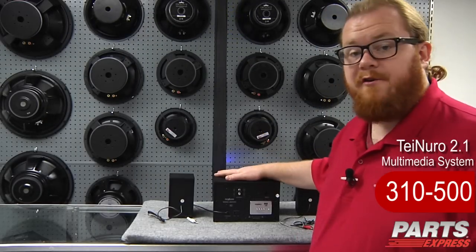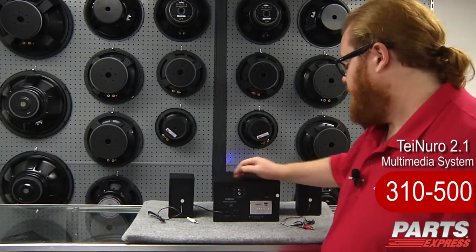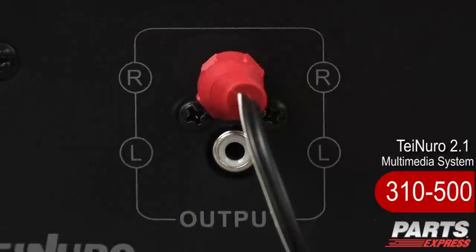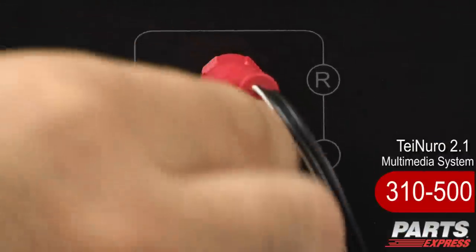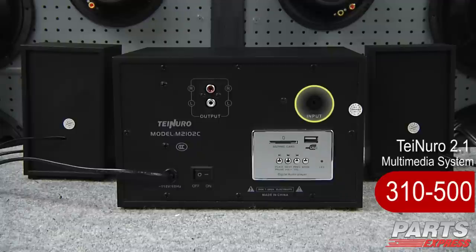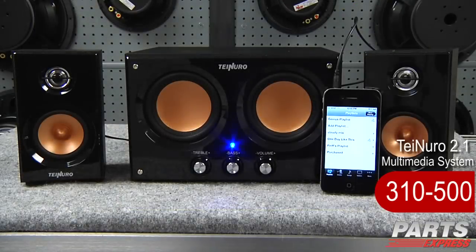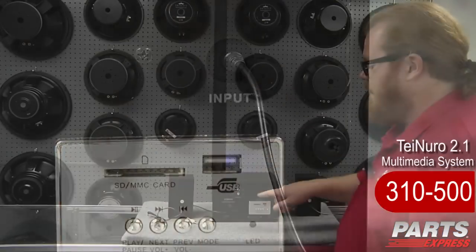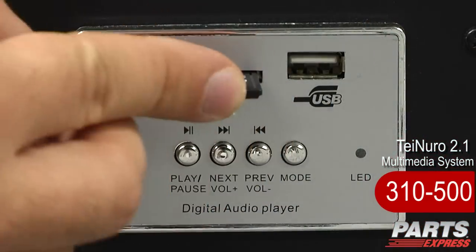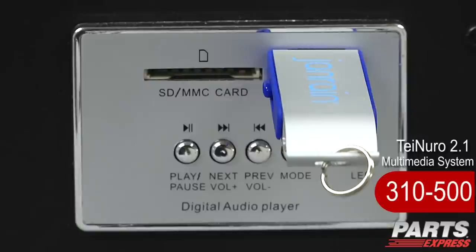Around here on the back of the Tenuro, you'll see that it's practical and user friendly. We've got speaker outputs via RCA here for the satellites, as well as the master on-off switch, a 3.5mm input for computer, MP3 player, or other portable audio source. We've even got a male-to-male cable that's included. And finally, we've got an MP3 player here that will read files off of an SD card or a USB thumb drive.